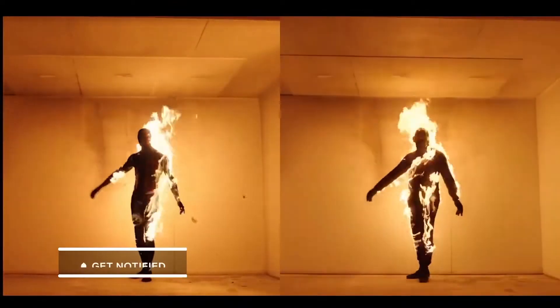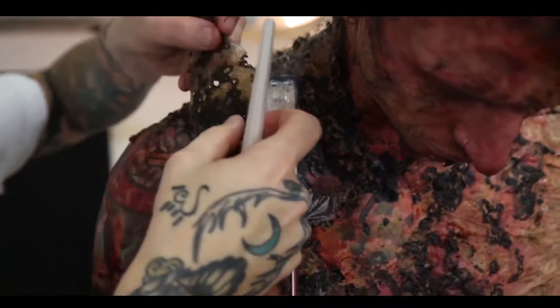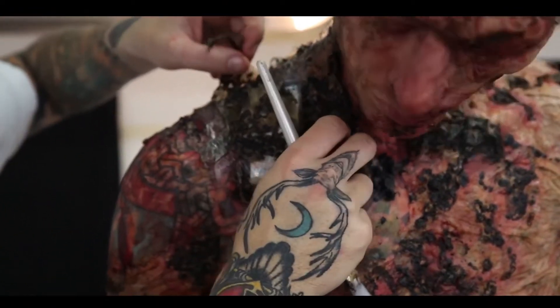The one problem that remained — and it's the hardest thing of all — is the lighting problem: how to illuminate the actor from what would become the fire on his body. We came up with this LED suit, which was strips of LEDs that could be programmed.